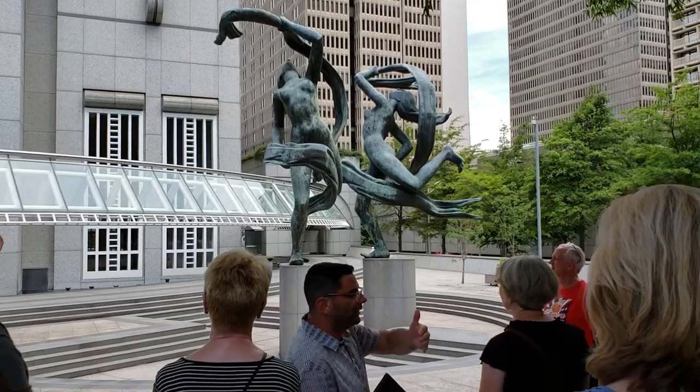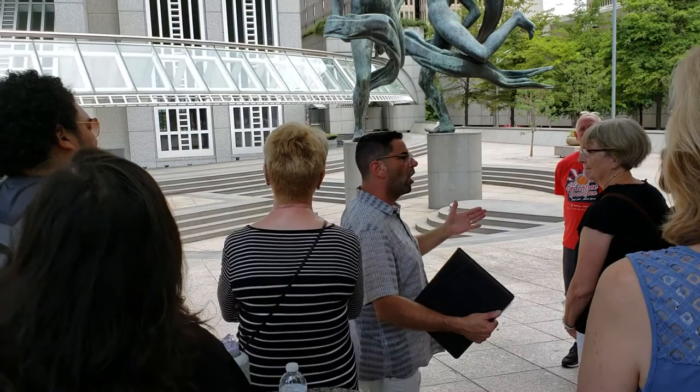Inside the building, it's a cruciform shape — basically, when you look down, it looks like a cross. When you go into that building, it's almost like being in a cathedral. There are these gorgeous details throughout the space.